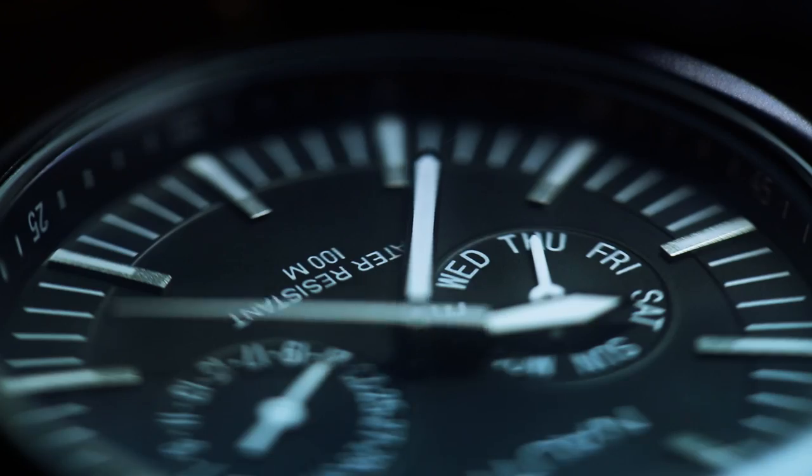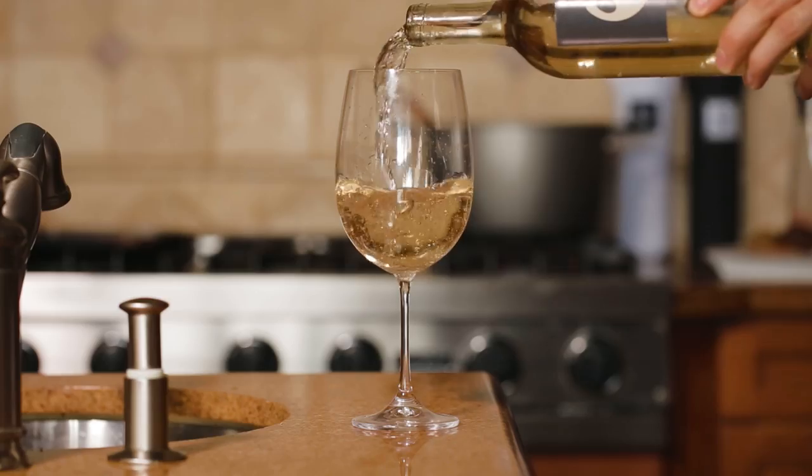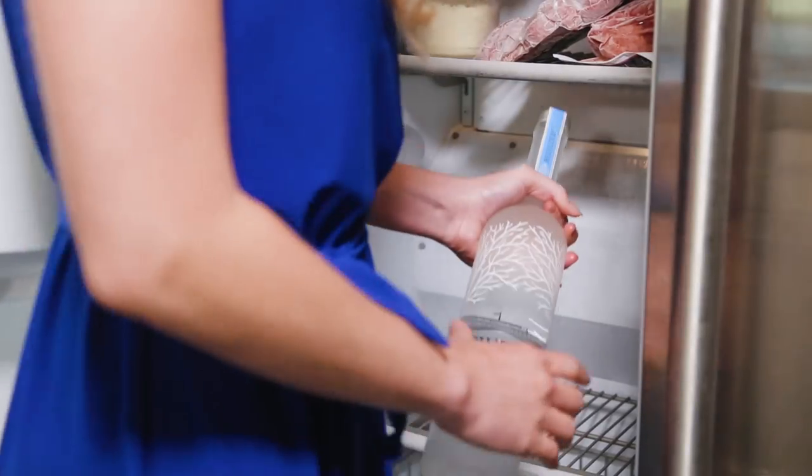This is ProntoBev. It chills wine in less than 30 seconds. And not just wine — from wine to vodka to lemonade, everything tastes better chilled. But no one wants to water down their drink with ice or keep their party waiting by the fridge.